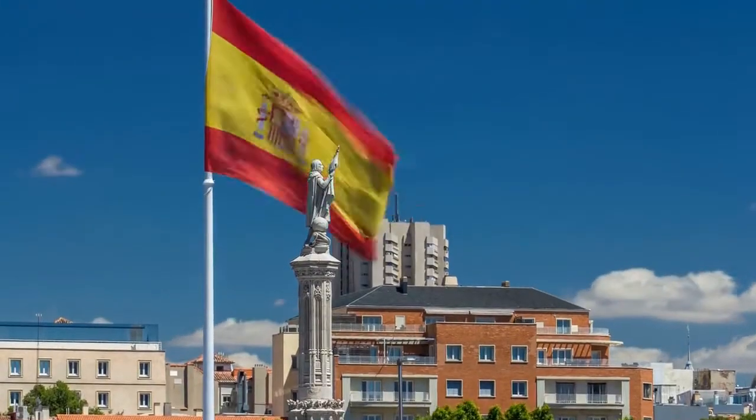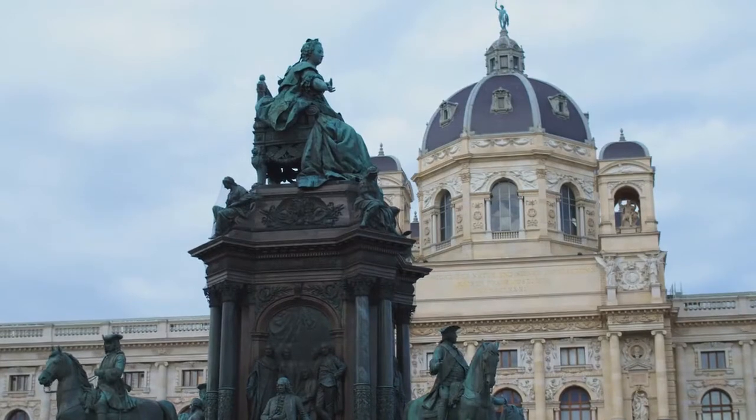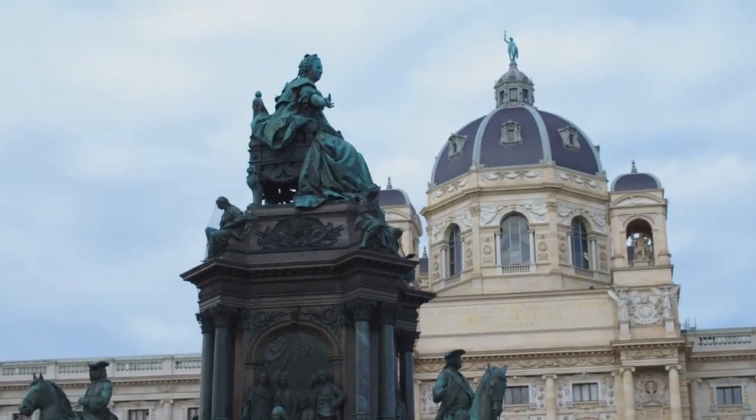Madrid is the capital city of Spain. It has a lot of interesting historical sites, art museums, and public gardens and plazas.